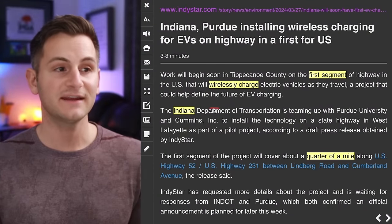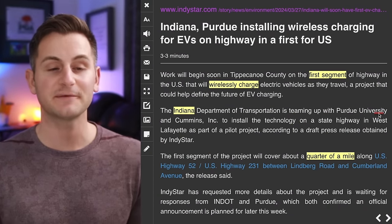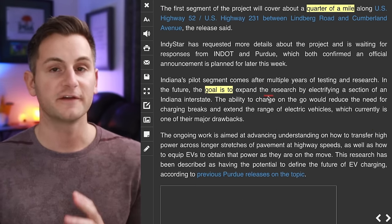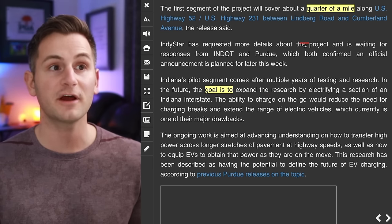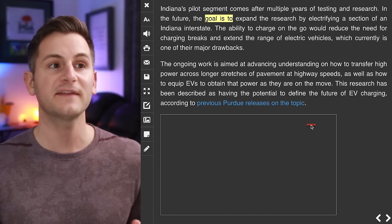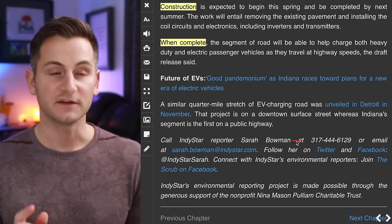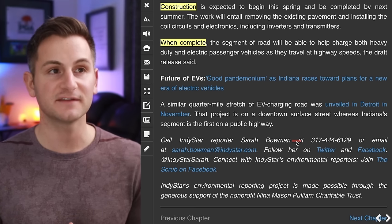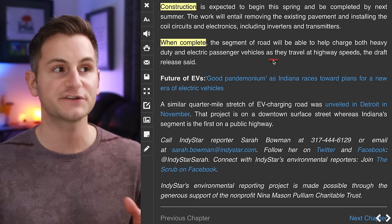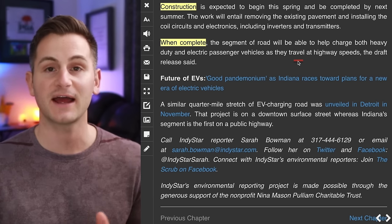The Indiana Department of Transportation has teamed up with Purdue University to build a highway that charges EVs wirelessly as they drive. The first segment will cover about a quarter mile along US Highway 52, with the goal to expand by electrifying a section of an Indiana interstate. Construction is expected to begin this spring and be completed by next summer, and when complete the road will charge both heavy-duty and passenger EVs at highway speeds.